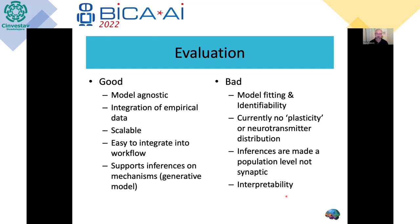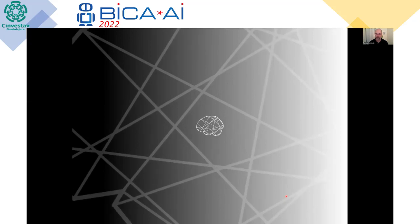I'll pause now and if there are any questions, I'm happy to take them. Thank you for your attention. Thank you, Dr. McIntosh. Thank you very much. Is there any questions from the audience? My hand up from Howard Schneider. Please, Dr. McIntosh. Excellent presentation — utterly fascinating work. I have a question: how does this compare to the SPAUN model of Chris Eliasmith?